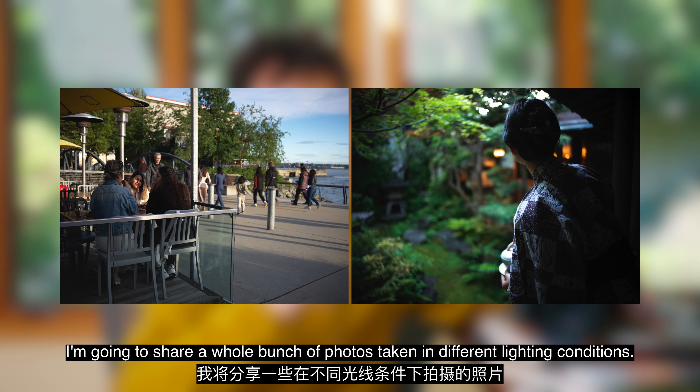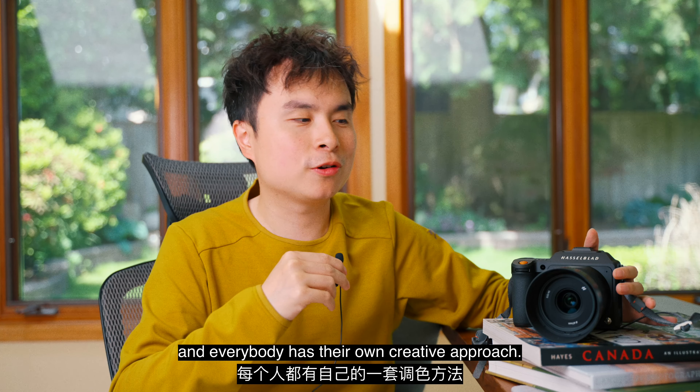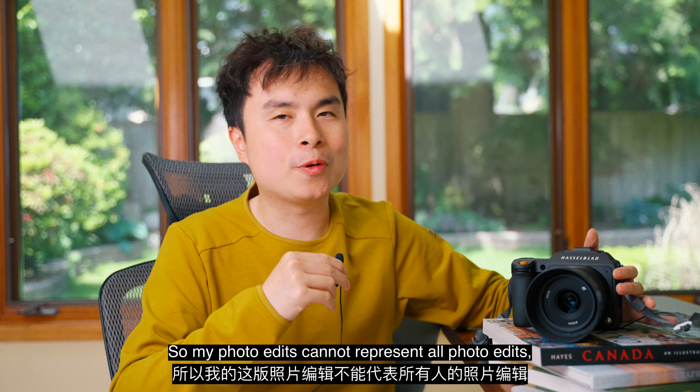In this video I'm going to share a whole bunch of photos taken in different lighting conditions — indoors, outdoors — to see how Hasselblad interprets color, and I'm also going to compare it with my own edits. I consider myself an experienced Lightroom user but not the best out there, so take that with a grain of salt. Everybody interprets color differently and has their own creative approach, so my edits can't represent all edits, but I think it will be a good starting point. Okay, let's get started.